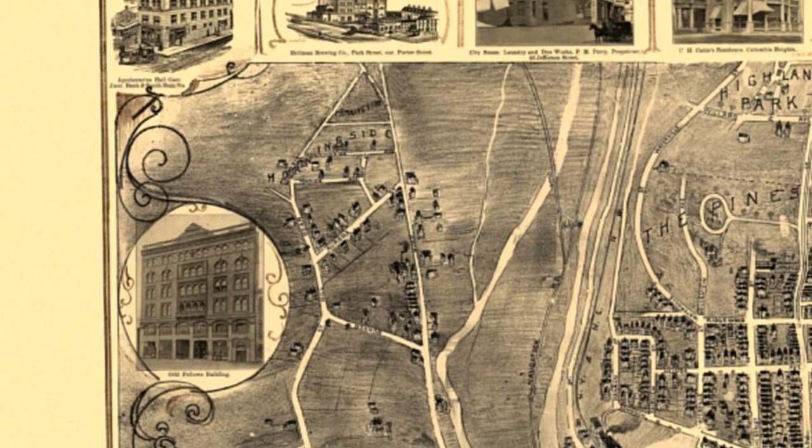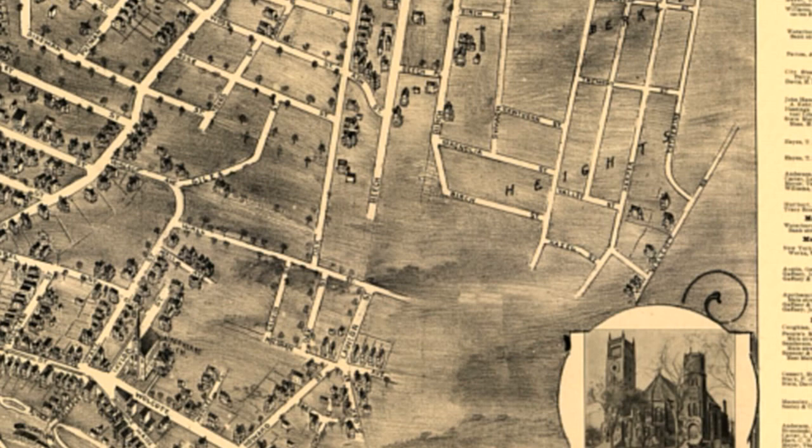I've had a lot of fun looking up places I've been to on these maps, and it's amazing just how much things change, and also how much things stay the same. Visit us online at www.rainfall.com.